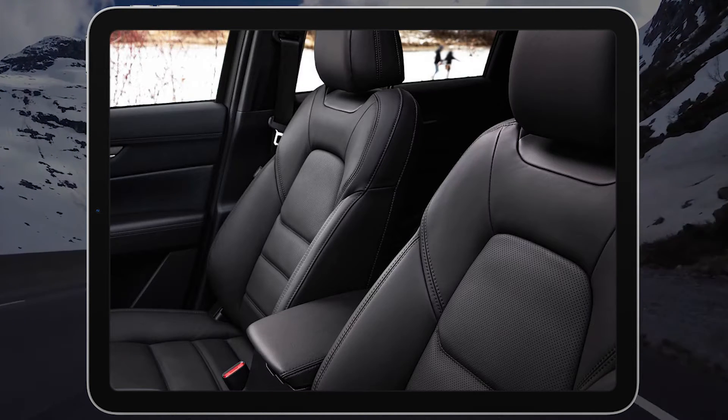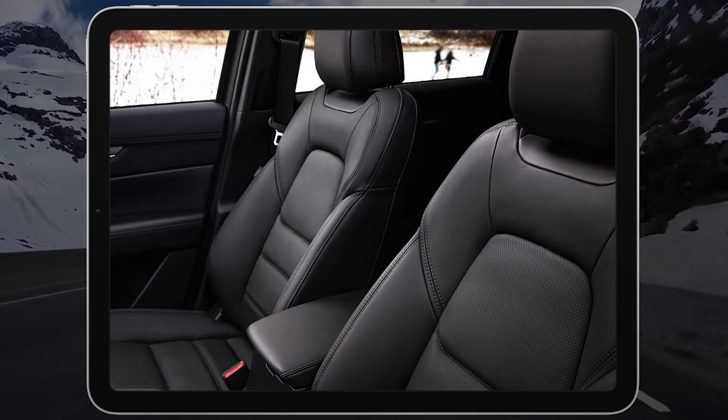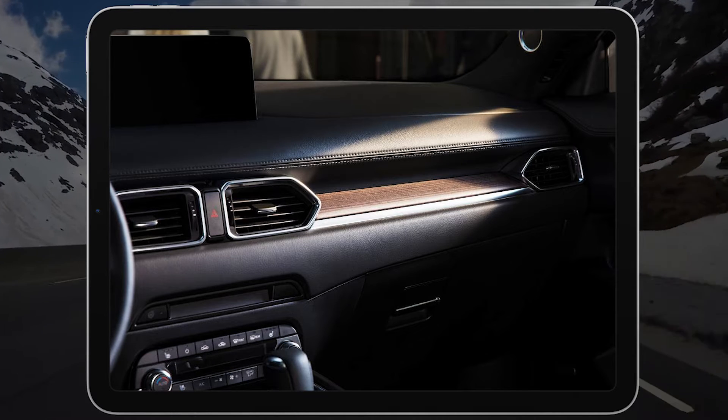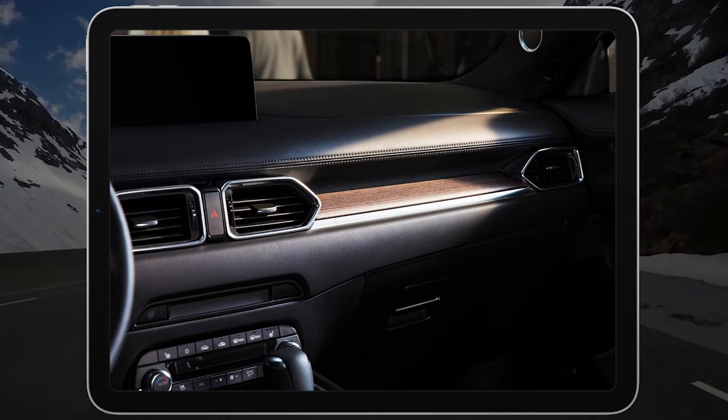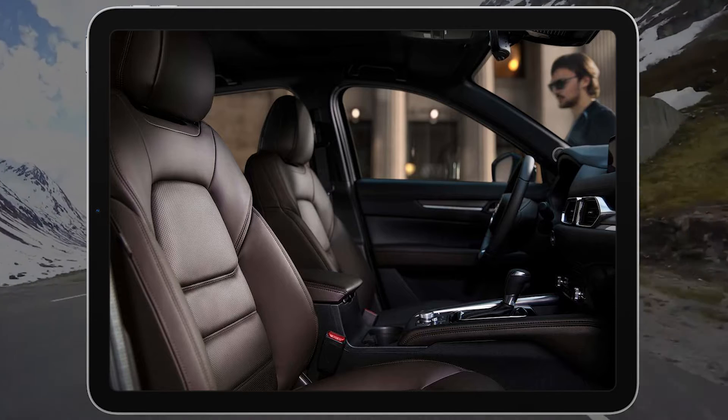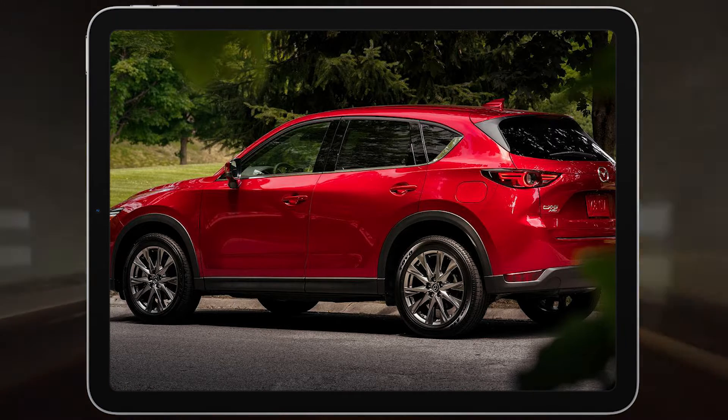The CX-5 receives a few notable upgrades for 2021. The central display screen is larger than last year's and is outfitted with Mazda's newest infotainment interface. It loses touchscreen functionality, but the increased width makes the layout look less cluttered than before.